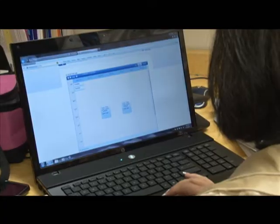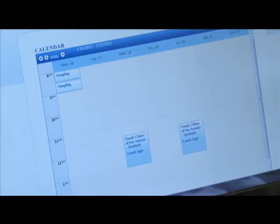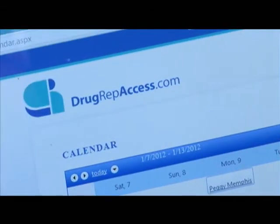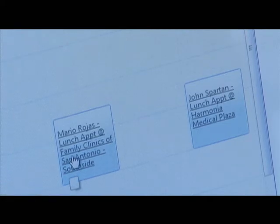MED Gatekeeper helps practice administrators track the activities of sales professionals within their practice. The sister site, Drug Rep Access, validates the sales professionals and enables them to manage their schedules.